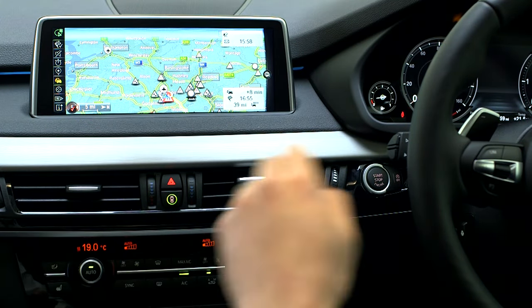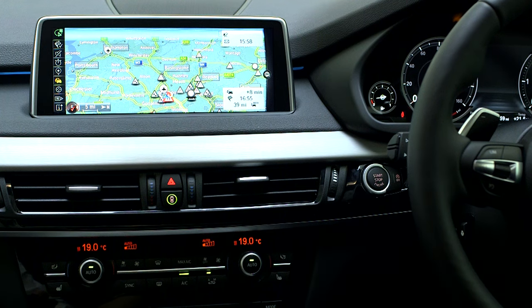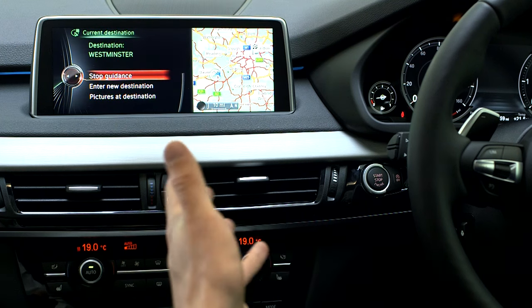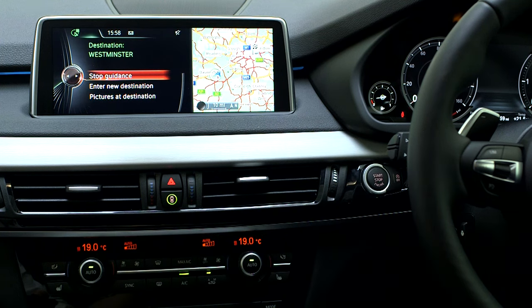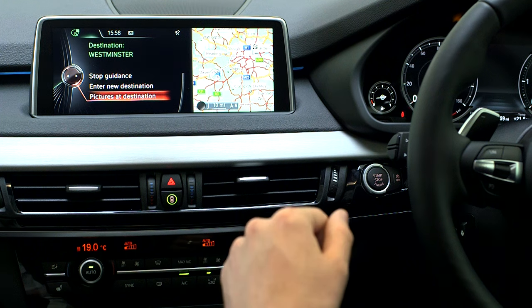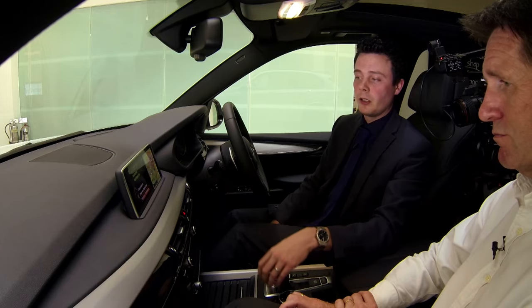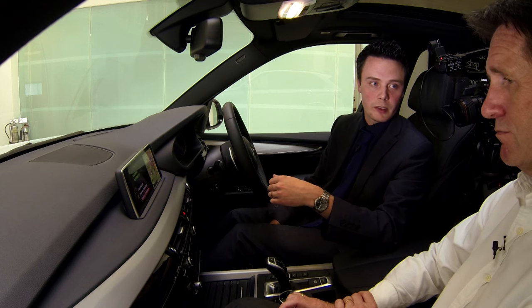What you can also do is, with a destination set up — I've just set guidance looking at Westminster — you can also see pictures at the destination. You can bring up Google Street View in the car. So if it's somewhere you don't know, it's a great opportunity to dive in and see what to expect if you're looking to find something along the street.